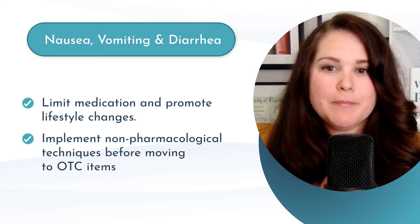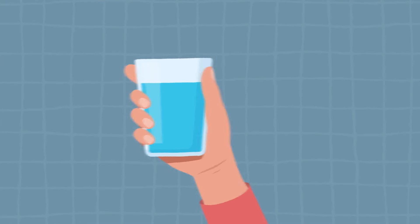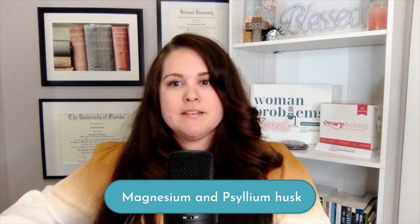Non-pharmacological techniques for GI side effects include hydration with water and certain herbal teas — peppermint, chamomile, and ginger — which can be very soothing. Think about electrolytes as well, especially if the patient is having a lot of vomiting and diarrhea. We can also use herbals and supplements such as ginger and B6 for nausea and vomiting, and magnesium and psyllium husk for constipation. Continuing to prioritize whole food nutrition and avoiding inflammatory or trigger foods is also important.